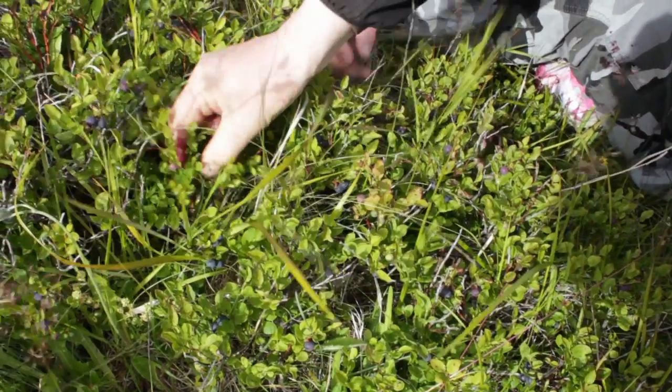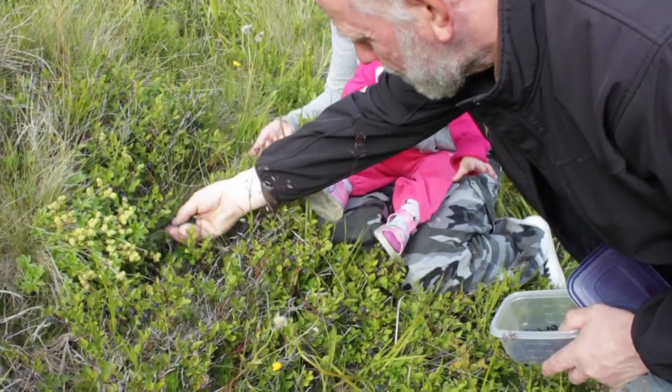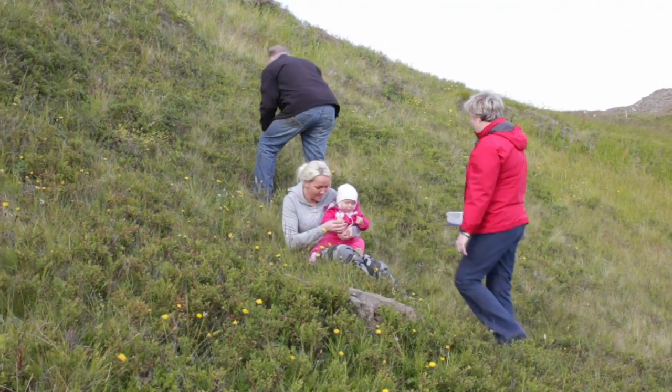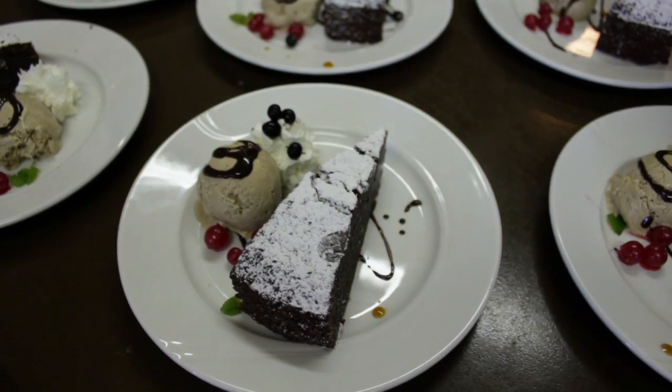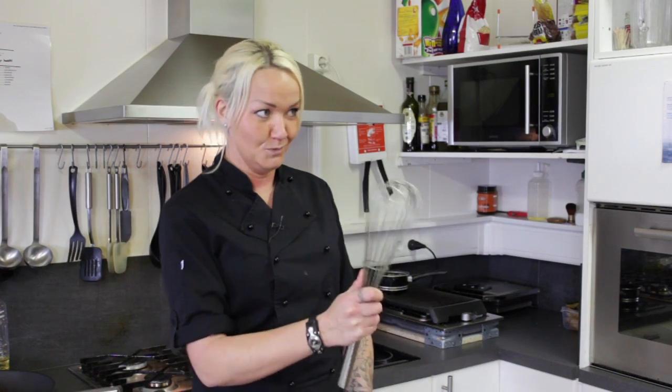Like with the blueberries — we go pick them and we put them on the dessert. And in the pie sometimes. Yes, you make blueberry pie? Yes, if I'm in a good mood.